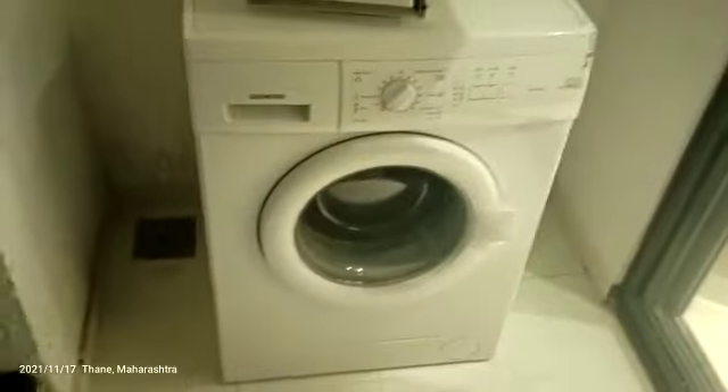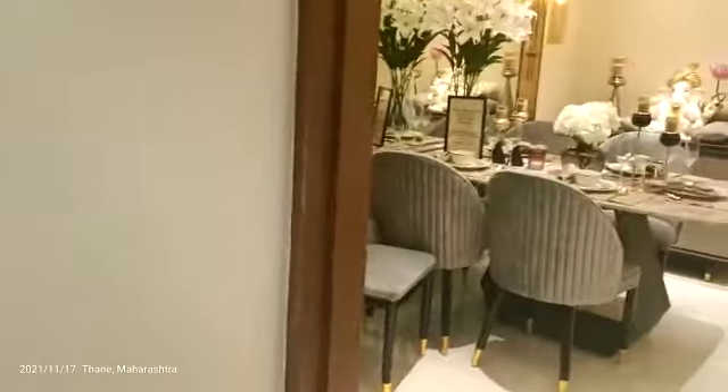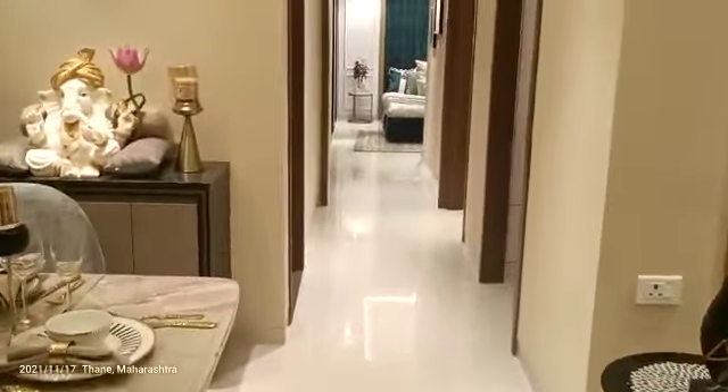From the kitchen we are entering into the utility space. The utility space is extra space outside the kitchen where you can keep your washing machine and use this space for hanging your clothes. From there we get back into the living and dining space.